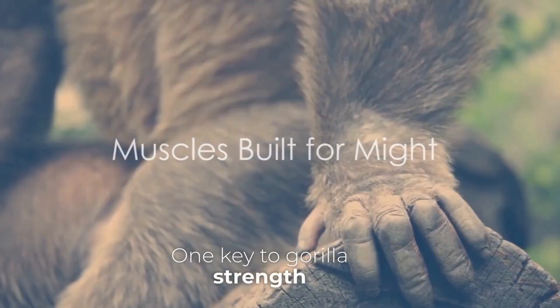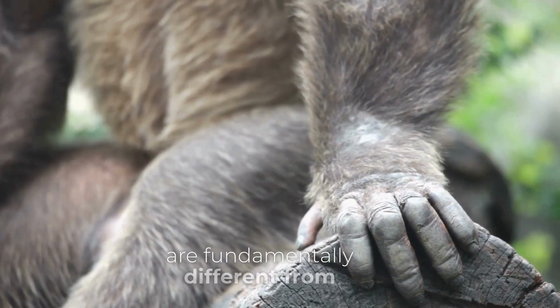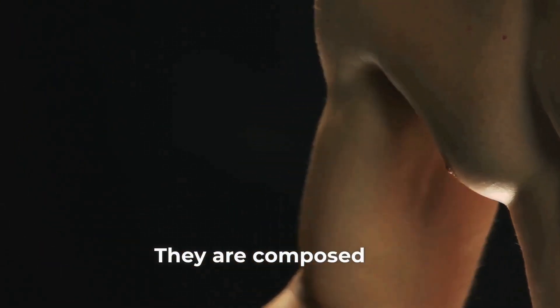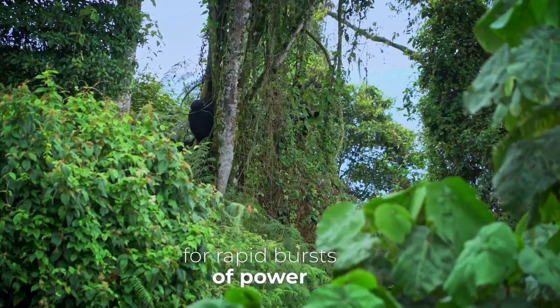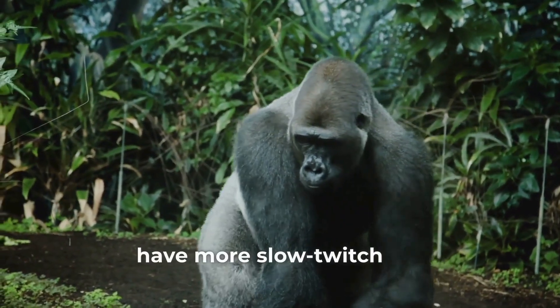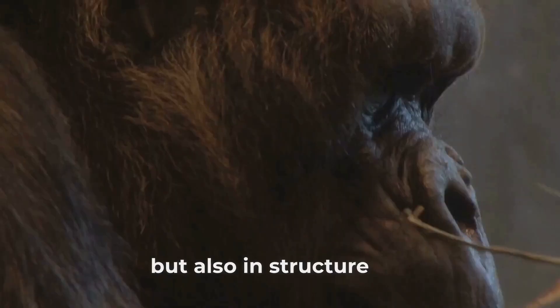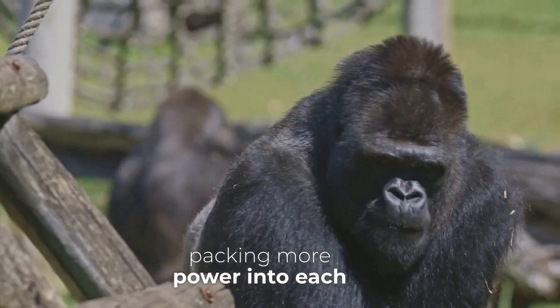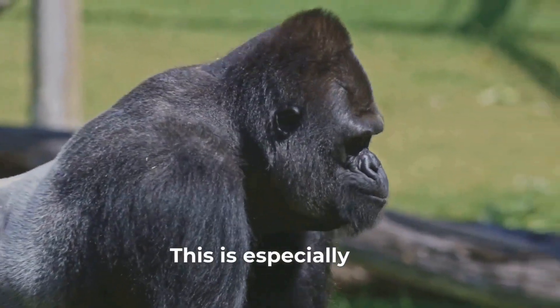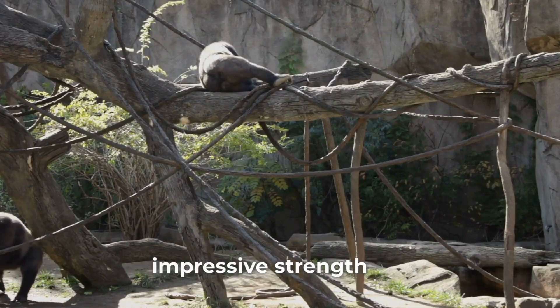One key to gorilla strength lies within their very muscles. Gorilla muscles are fundamentally different from ours. They are composed of more fast-twitch muscle fibers, designed for rapid bursts of power. Humans, on the other hand, have more slow-twitch fibers, better suited for endurance. Gorilla muscle fibers are not only different in type but also in structure — longer and denser, packing more power into each strand. This is especially noticeable in their arms and shoulders, the powerhouses behind their impressive strength.